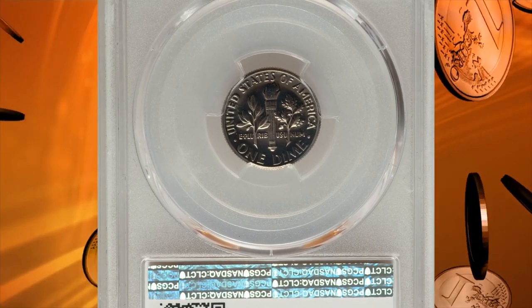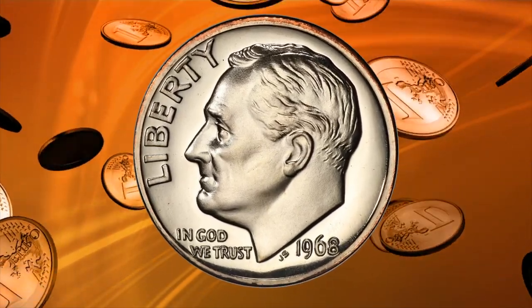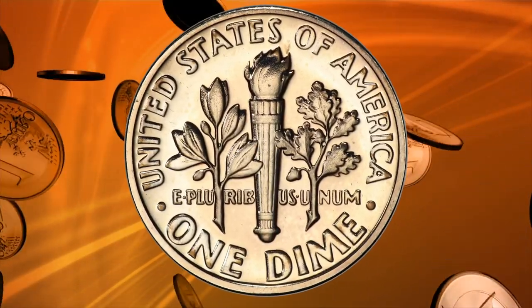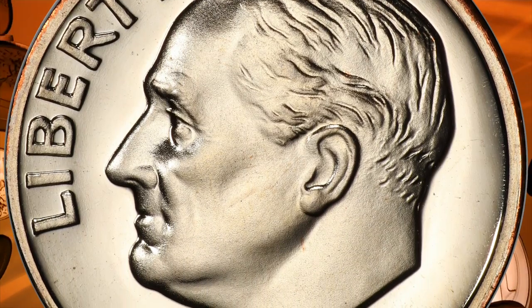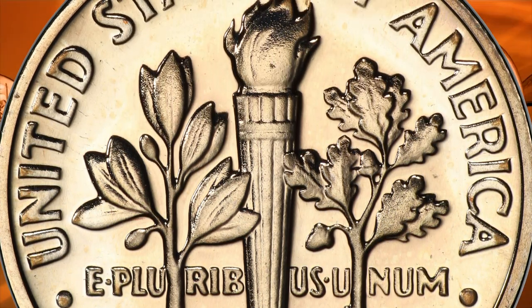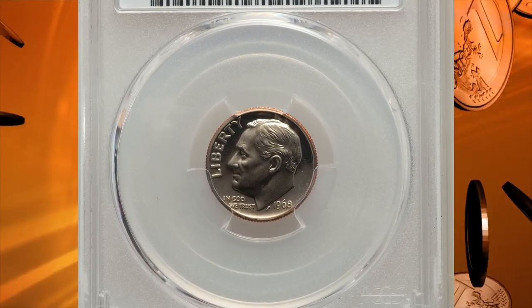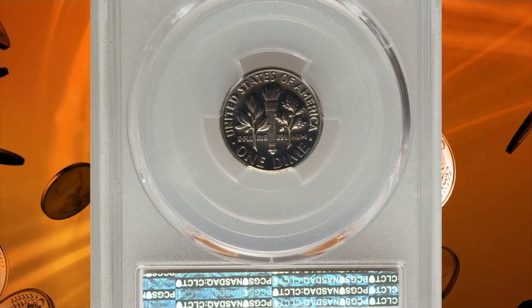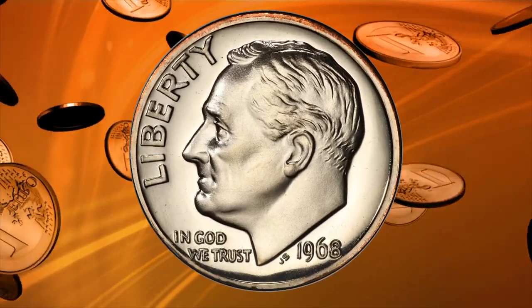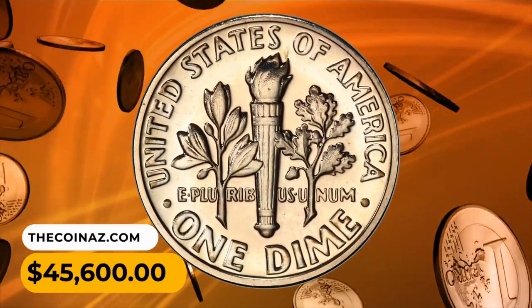Number 2: The 1968 No-S proof dime takes third place among the 100 Greatest U.S. Modern Coins by Scott Schechter and Jeff Garrett. The authors note that any error in the manufacture of a proof coin is remarkable given the considerable special care taken in their production — proof coinage errors are rare across the board. The 1968 was the first year proofs were struck at the San Francisco Mint. A small number, perhaps two dozen pieces, were struck from a die that had not been properly punched with the S mint mark. This example displays a band of golden orange color at the upper obverse, with otherwise brilliant surfaces. It sold for $45,600.